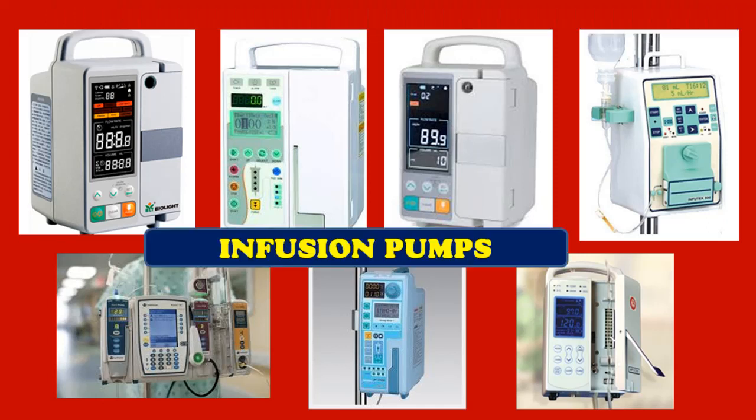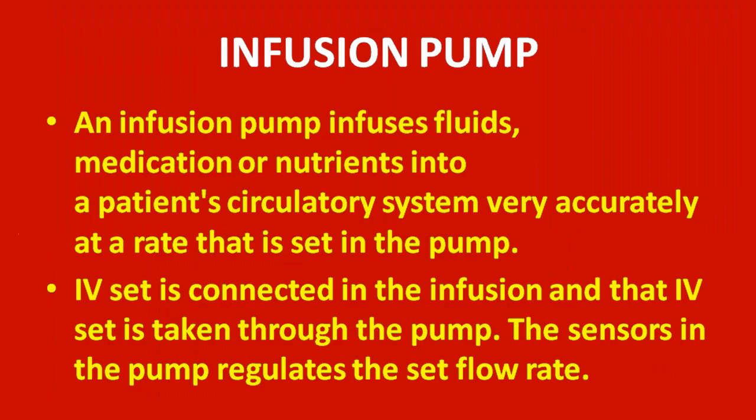The answer is infusion pump. An infusion pump infuses fluid, medication, or nutrients into a patient's circulatory system very accurately at a rate that is set in the pump. An IV set is connected in the infusion and taken through the pump. The sensors in the pump regulate the set flow rate so we can accurately infuse the prescribed amount of medicine or IV fluids within the specified time.